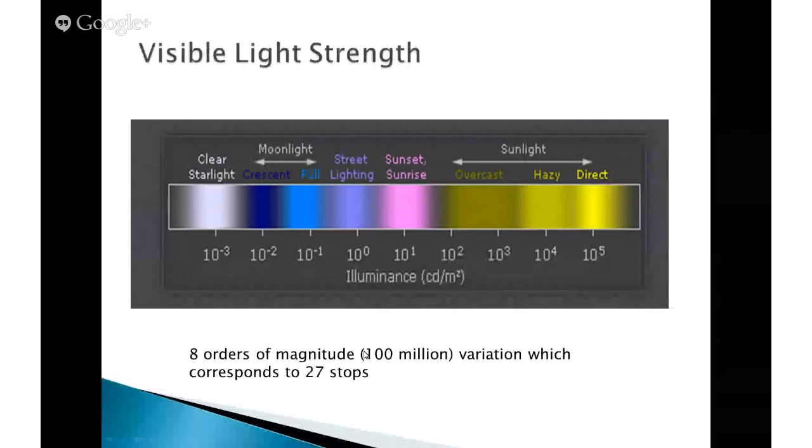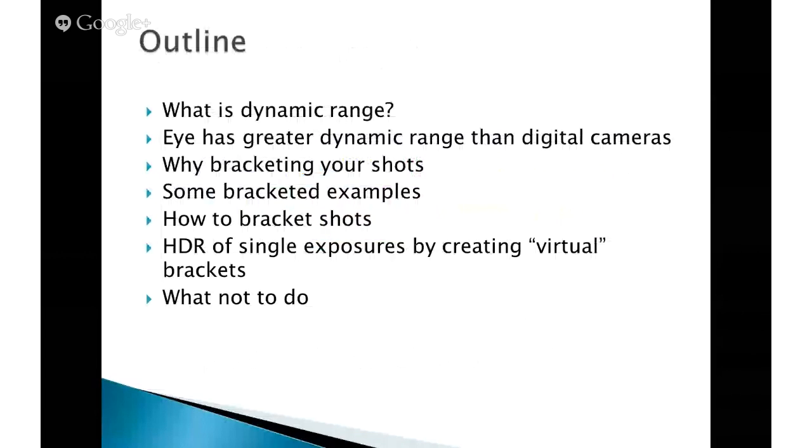We'll let you start us off, Tom. We've got a couple of questions I'm just going to read now — I think we'll probably be covering them. Richard Creamer asks: before blending, is it a good idea to push the lights and darks in each frame prior to blending, or a bad idea? We'll hold that thought, Tom, because I'm sure you're covering it. Tom, take it away. Okay. First, an outline here.